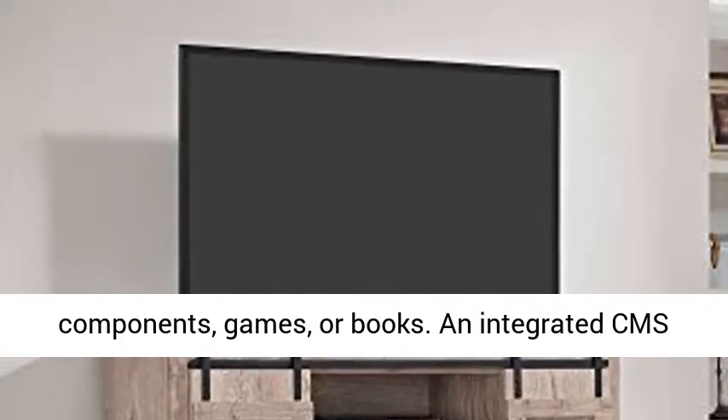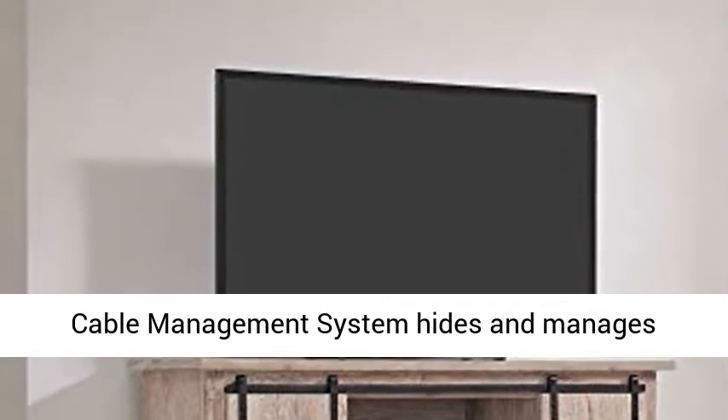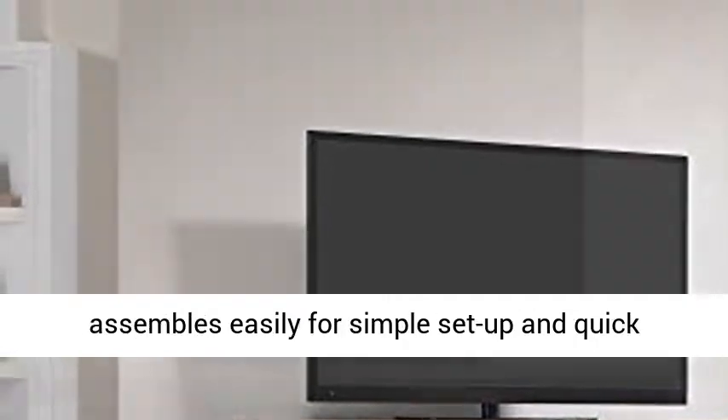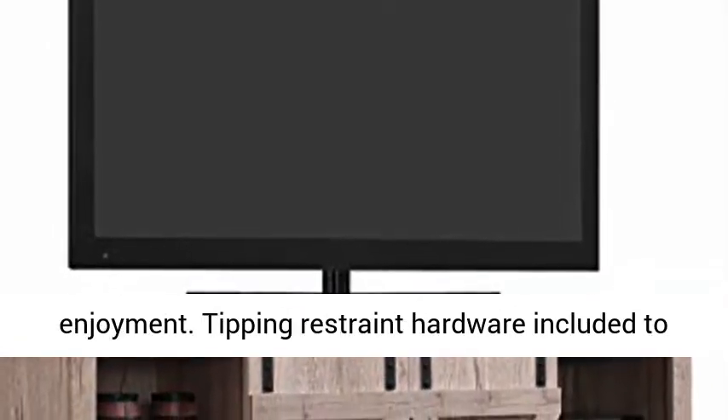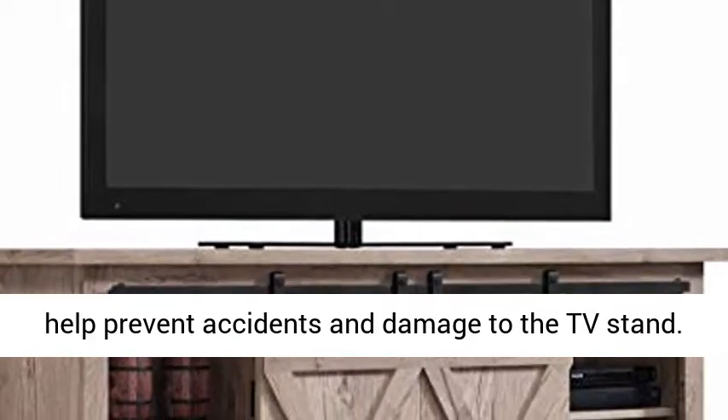An integrated CMS cable management system hides and manages unsightly wires. All hardware is included and it assembles easily for simple setup and quick enjoyment. Tipping restraint hardware is included to help prevent accidents and damage to the TV stand.